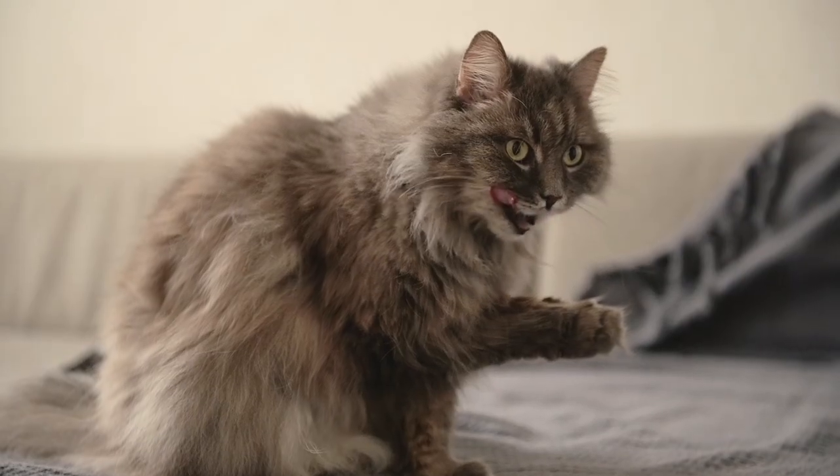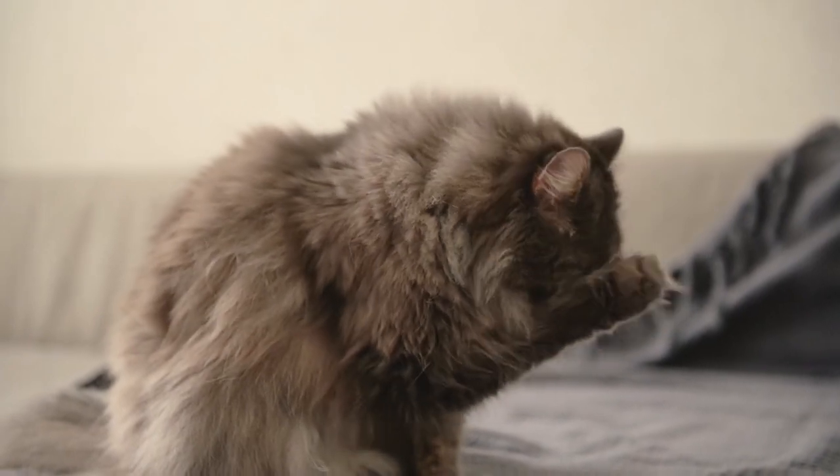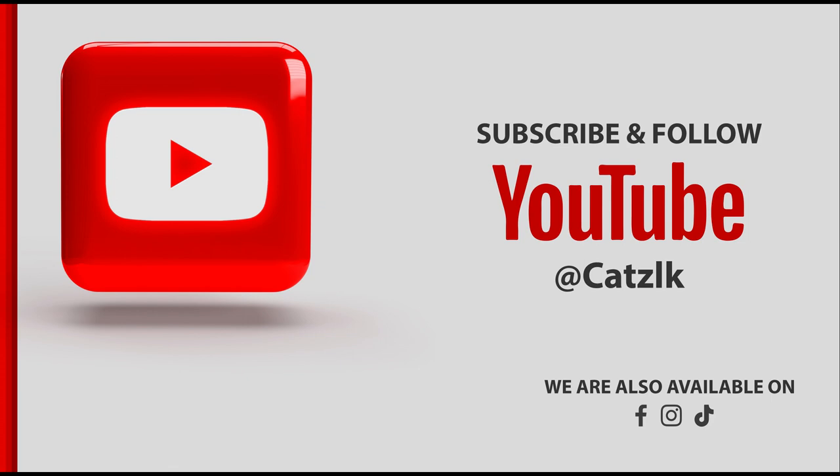Thank you for joining us on this grooming adventure today. Stay tuned for more informative segments in the coming weeks. Remember to like and subscribe at cats.lk for all your cat care needs. Until next time, happy grooming!